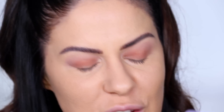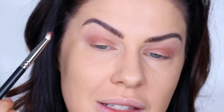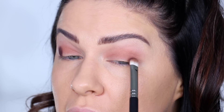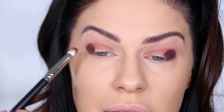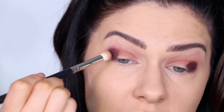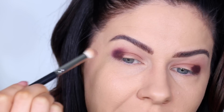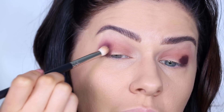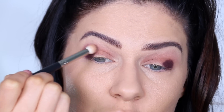Moving on to shade C5 — it's this beautiful rich color, almost like a burgundy with a purple undertone, absolutely stunning. Using the flat shader brush I'm packing that right on the outer corner of my eye. It is extremely pigmented — just two dots on the skin is insane. Then using the Pro Blend brush to smoke it out with a flicking motion upward and outward to spread the color without it getting patchy.